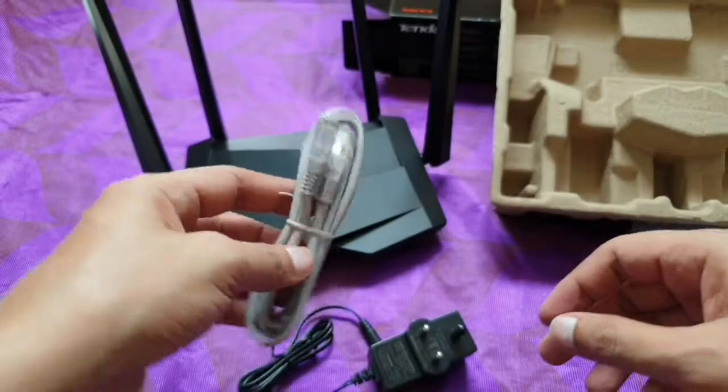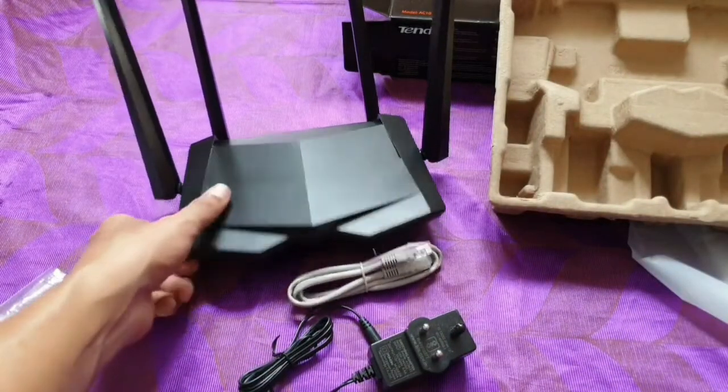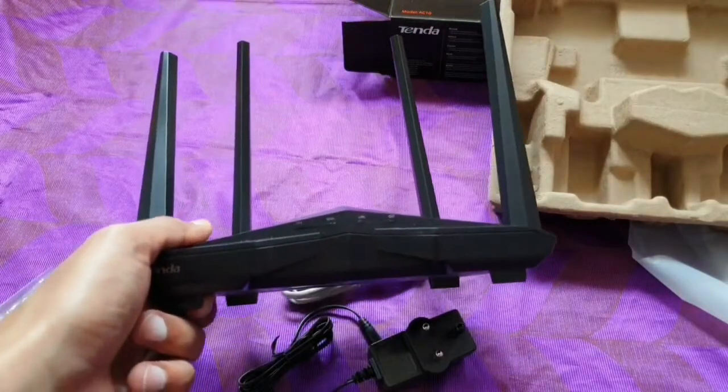So that's the unboxing of the Tenda Wi-Fi router. If you like the video, do subscribe to my channel. Till then, see you in the next video.